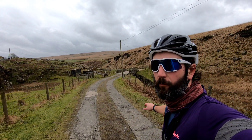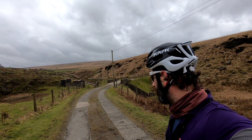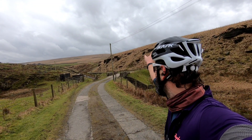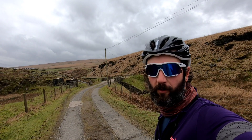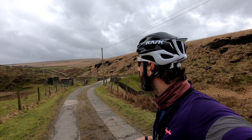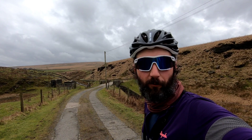Moving on to a different type of gravel now — this tank track stuff which is really broken up. Still all right though — that was great fun! I'm actually really enjoying this. All the times I've slagged off gravel bikes and I'm loving this — it's quite funny.